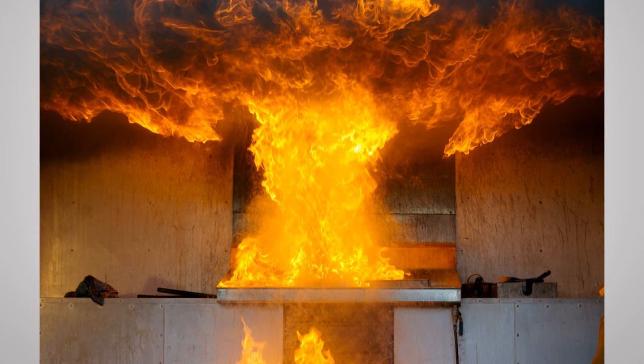Whatever you do, never put water on a grease fire — it can make it exponentially worse. You can use salt, baking soda is also helpful, or use a pan lid to smother it. We'll talk about fire extinguishers later in this video as another method, as long as it's properly rated.